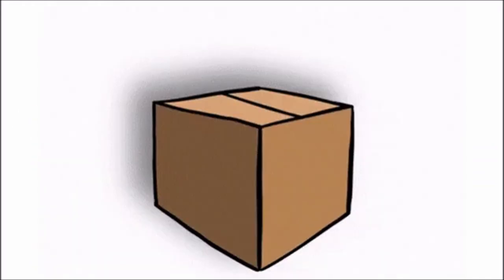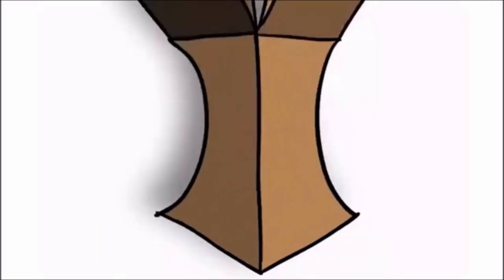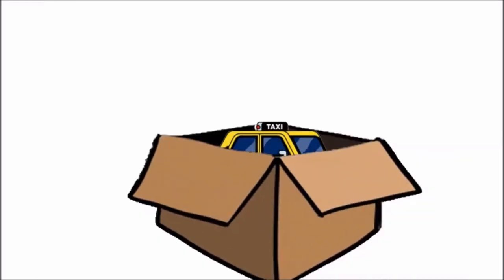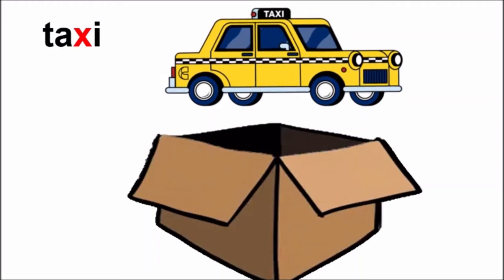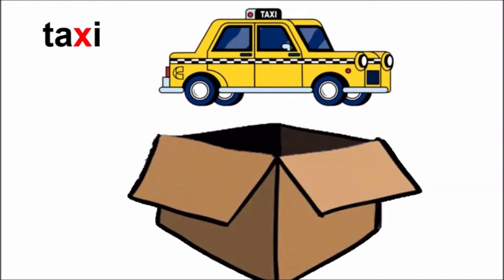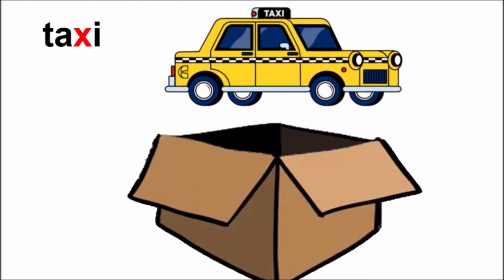Oh! The box has closed again. Children, what are we supposed to do now? Correct! We have to say the magic words. So let us say: Abracadabra, gilly gilly choo. It has opened and what has come out? Taxi. Repeat after me, children: Taxi.